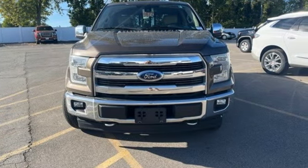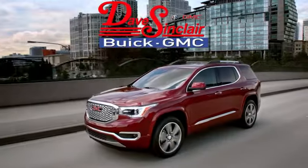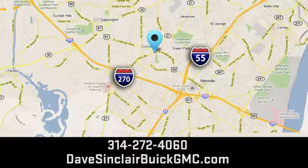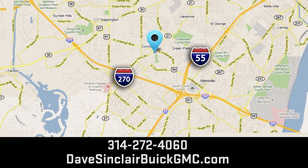Test drive it for yourself today. At Dave Sinclair Buick GMC, our customer service speaks for itself. Visit today. We're conveniently located at 5655 South Lindbergh Boulevard in St. Louis.